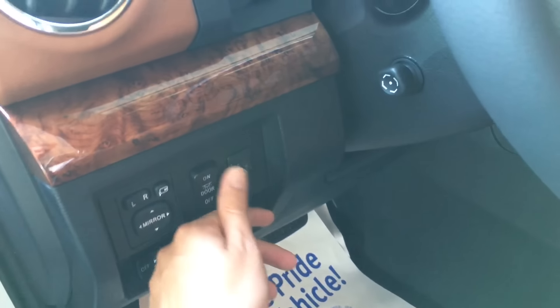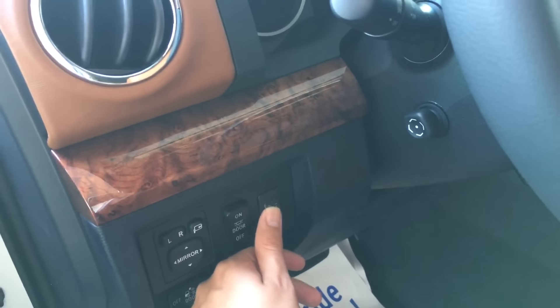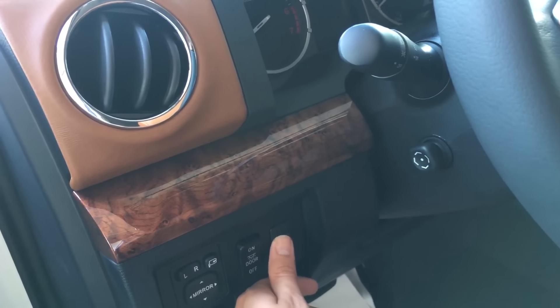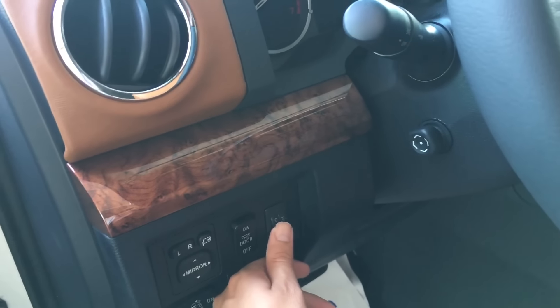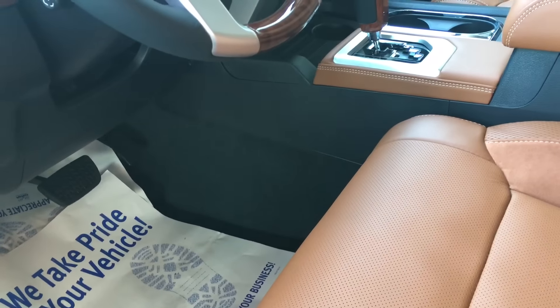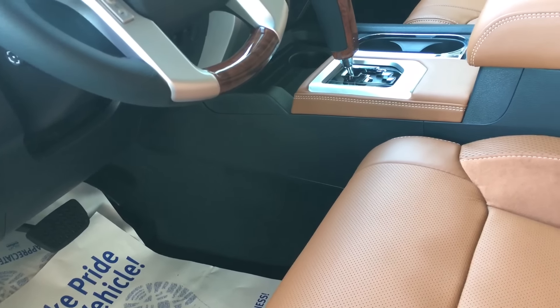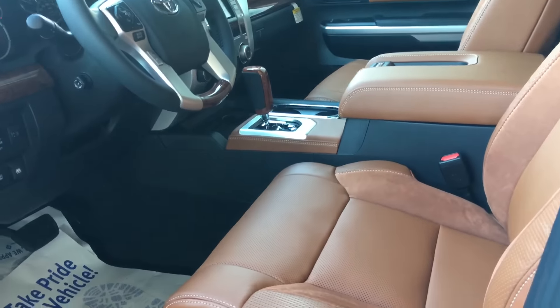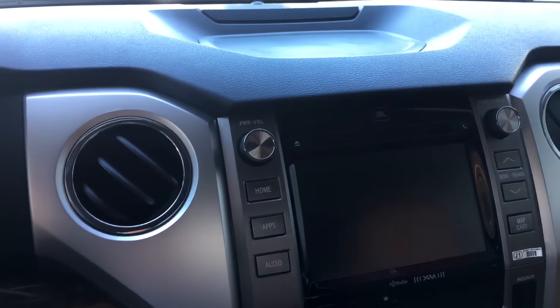You also get a power sliding rear window button. There's a little adjuster for the elevation of the headlights — if you want them pointing more up or more down, that's what that adjuster is for. So if you have a lifted truck, it's ideal to have, or if it's foggy or anything of the sort, you can use that.